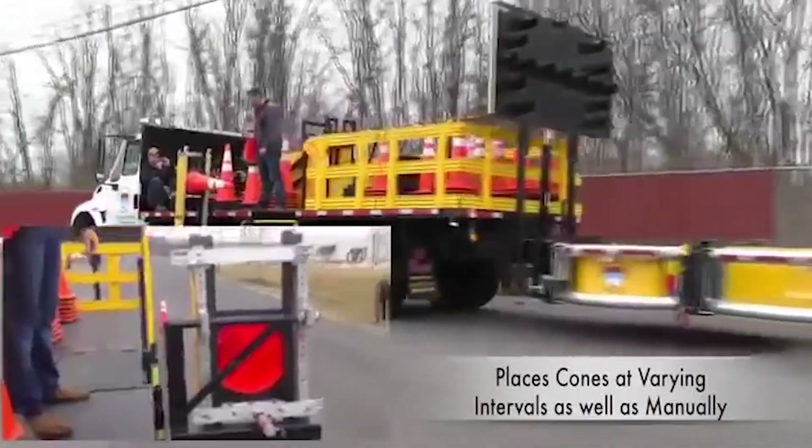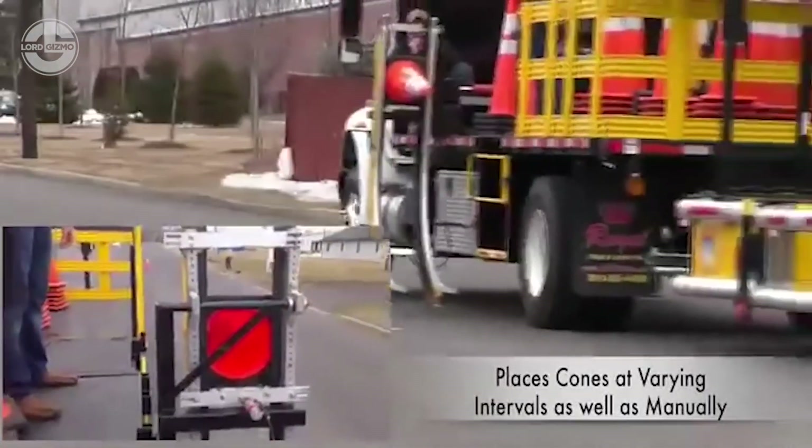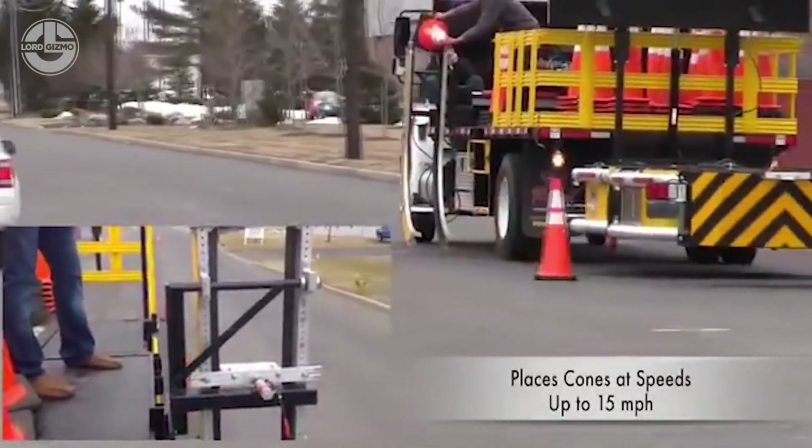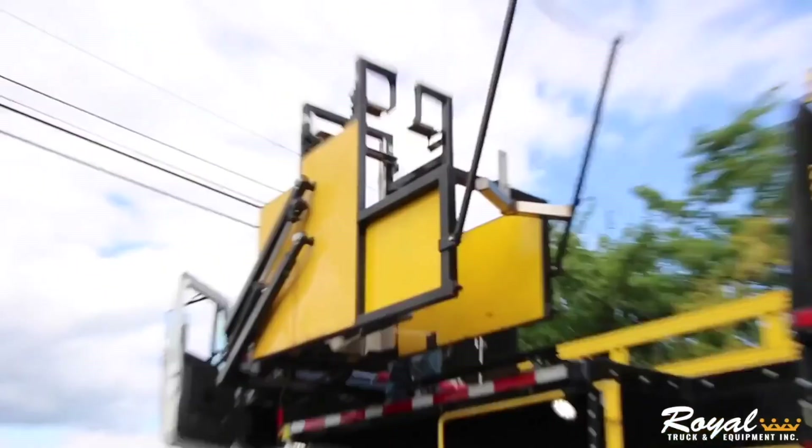The retrieving system works when the truck runs in reverse and retrieves each cone easily. Using programmable timing, you can control the spacing between the cones. You can attach the lightweight attachments on both sides of the truck. No doubt, it makes the work easier.